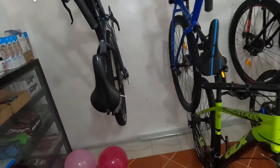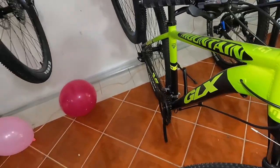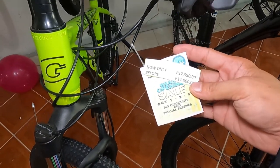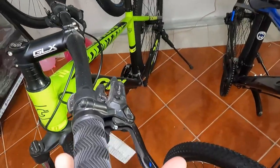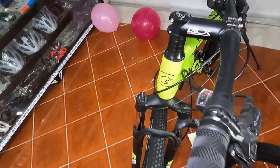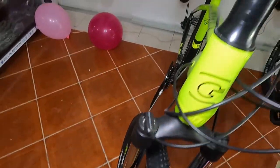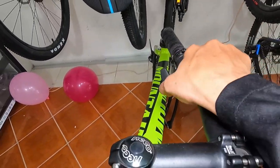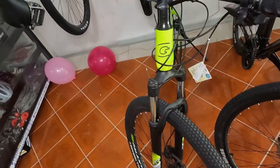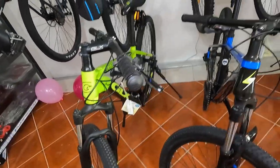Meron din sila sa mga budget mountain bike — GLX Mountain, ang ganda, 29er. Naka 3x9 din yan, 12,590 pesos. Naka hydraulic brakes na Logan, L285 na shifter. Parang may nakita ako dito — naka remote lockout siya guys! Remote lockout! Sa 12,590 pesos, makaka-experience ka na ng remote lockout. Panalo!